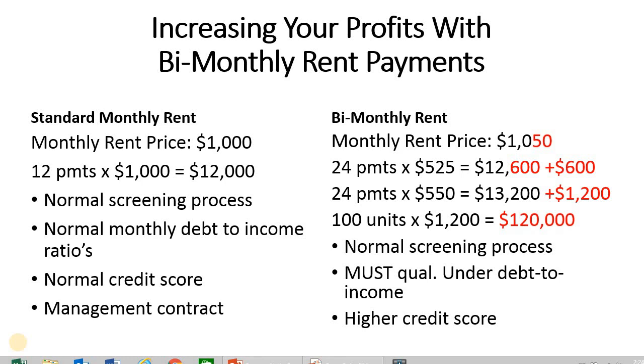Hi, I'm Paul Vichesky and welcome to our new video. We've been doing a series of videos called Increasing Your Profits, specifically for those that own rental properties or investment properties, or who may manage those type of residential properties.